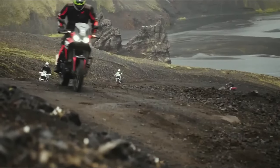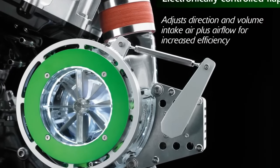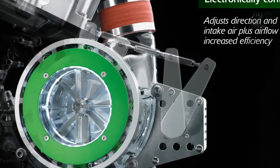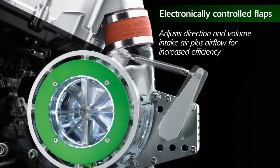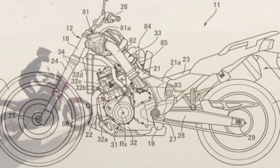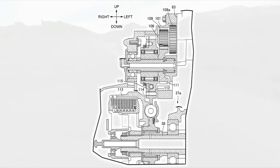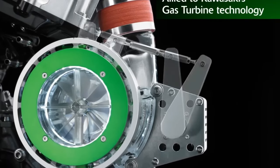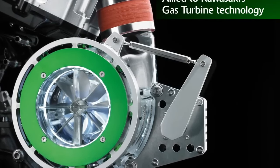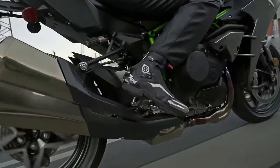When you think of superchargers and motorcycles, the mind instantly wanders off to the Kawasaki Ninja H2 — it's the only mass-produced supercharged motorcycle you can buy and primarily focuses on peak engine performance. But Honda's plan for the Africa Twin is a tad different.